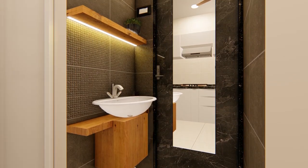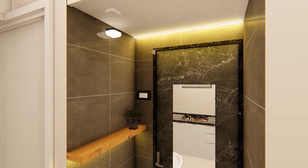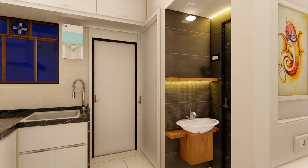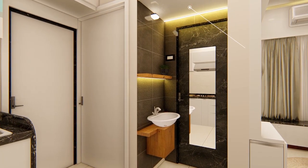The washbasin counter has dark grey tiles to separate it visually from the kitchen space. A tall mirror is placed on the bathroom door to enlarge the space.